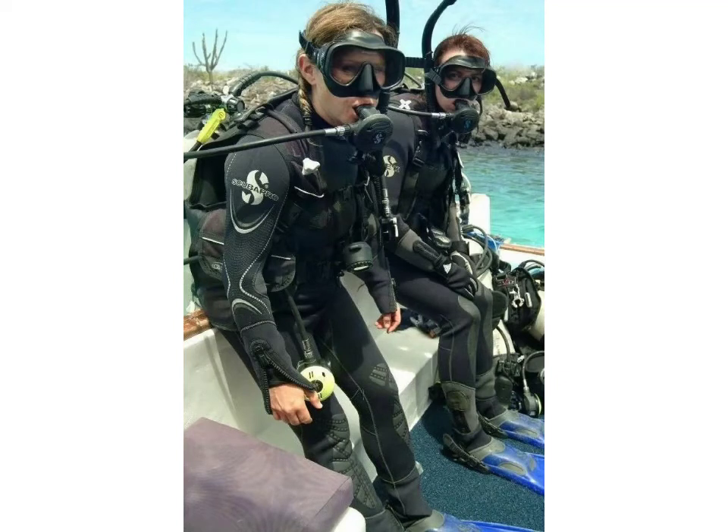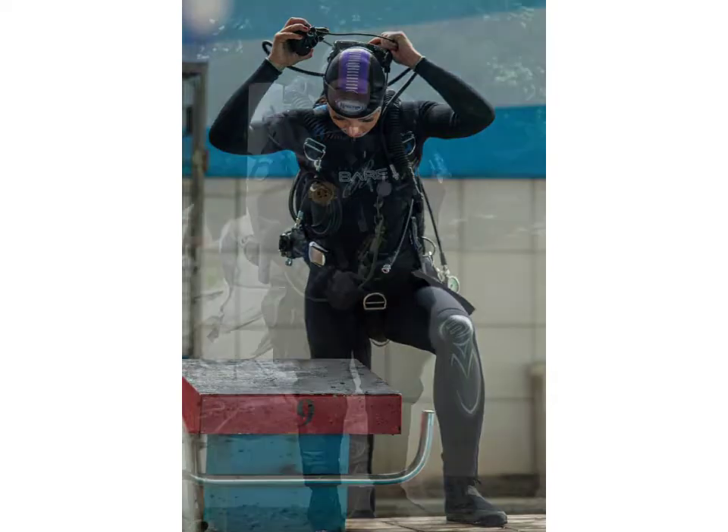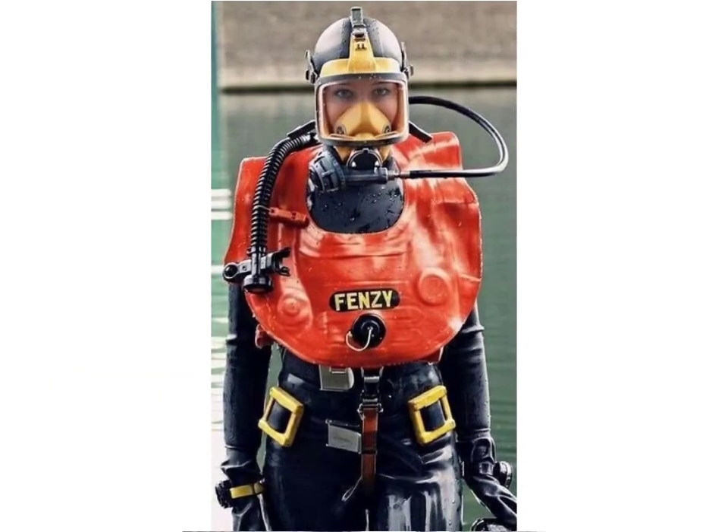Hello friends, welcome to my YouTube channel Fashion Lovers. How are you friends? I hope you will be fine and doing well. Today I am going to share with you beautiful and stylish scuba and gear dress design ideas. These are very beautiful, stylish, and trendy — I am showing you the best and trending designs of 2021.